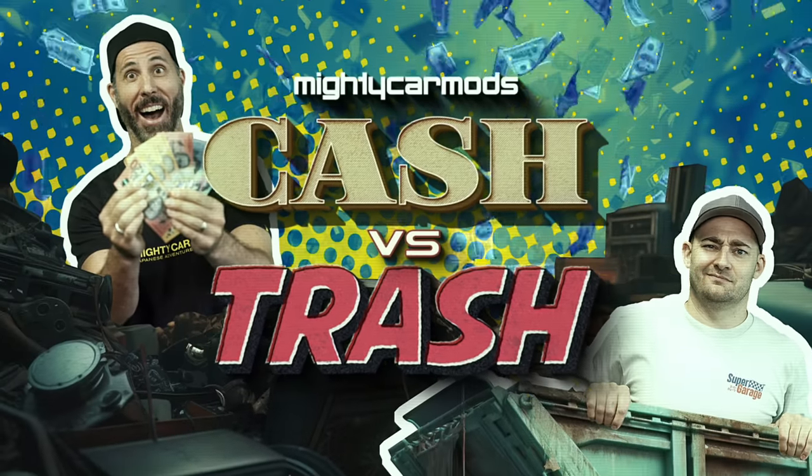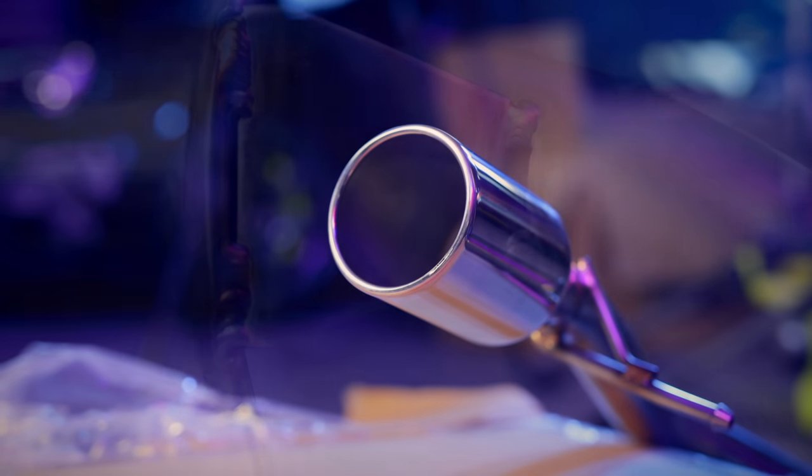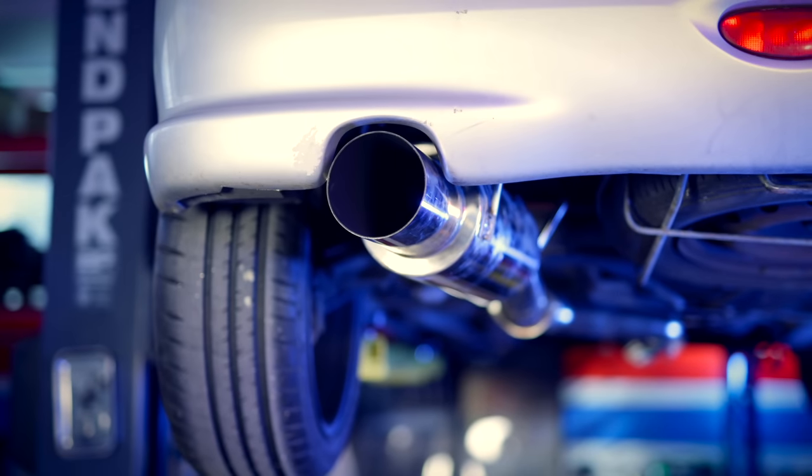Today on Cash vs. Trash, midway through our journey, we're going to send both of the cars to the dyno to see how much power we've made. Recently, we modified our little hatchbacks using trash found in the scrap metal bin and cash to buy a really nice exhaust system out of Japan, and in my case, recycle an old 3-inch exhaust and install it onto the Peugeot using a welder. We wanted to see what the results would be, and the best way to do that is on a dyno.